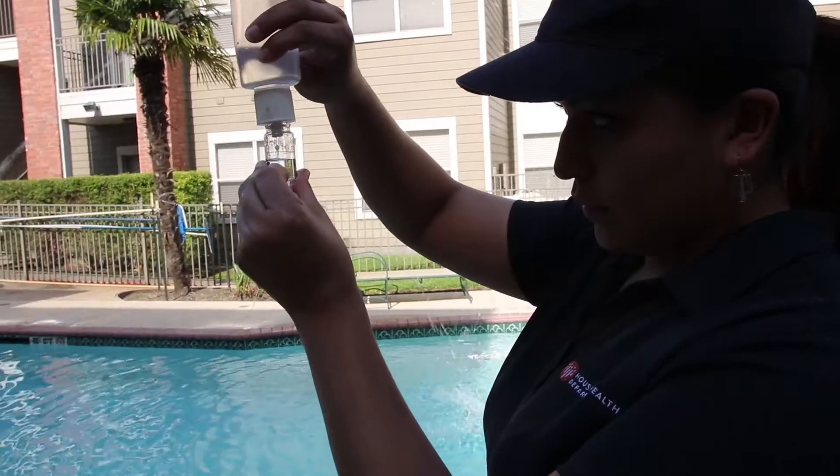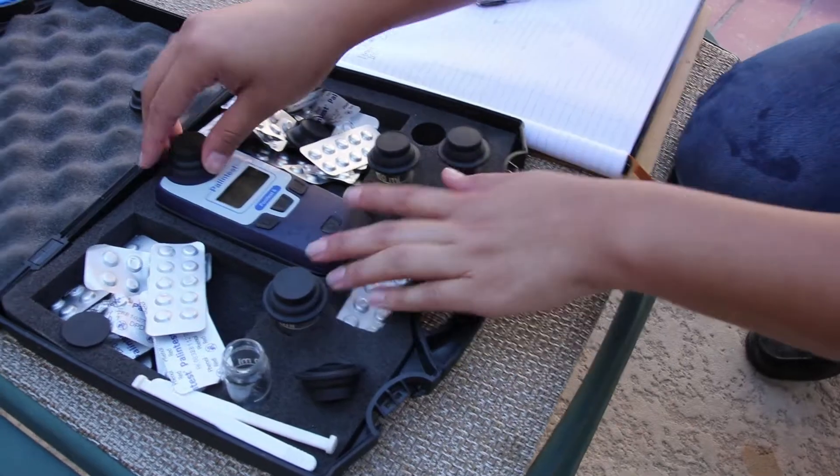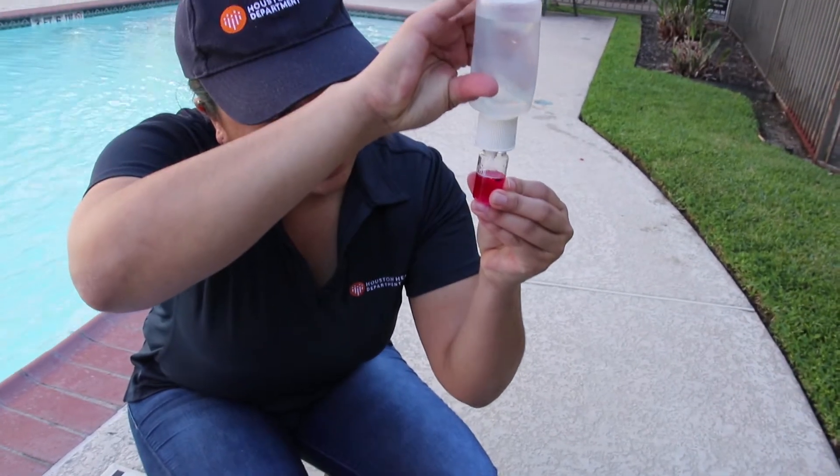If the chlorine is too low there's not enough of a disinfectant, so if there's any diseases they can actually stay in the water. And also for the pH, it's supposed to be between 7 and 7.8. Our eyes have a certain pH level, so if it's too high or too low it can irritate our eyes, and for the chlorine it can irritate our skin.